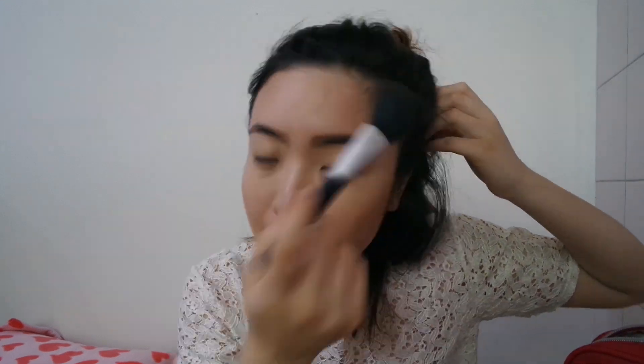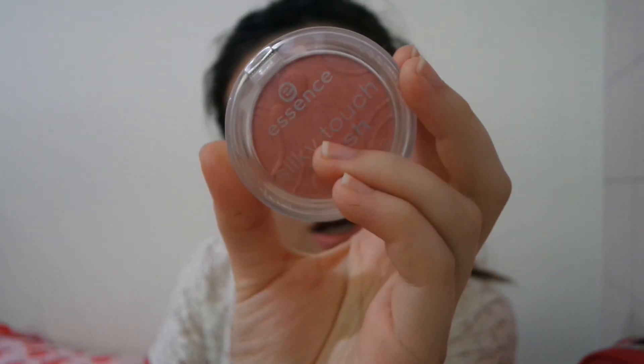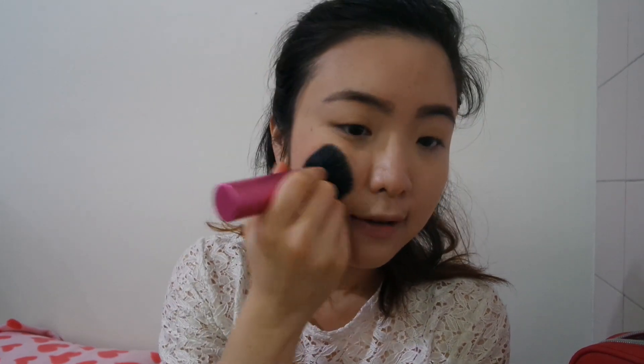My left side looks so much better than my right side. Next I go in with my blush — this is the Essence Silky Touch Blush in the color 'Adorable.' I still use the kabuki brush because I only have two brushes with me. It's a really really light pink, so I dab and blend. It's so light you can't even see it, which is why I'm not afraid to use the kabuki brush. It's a really pretty everyday color.